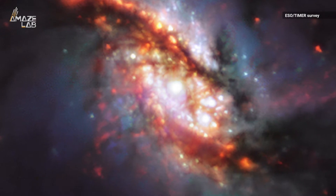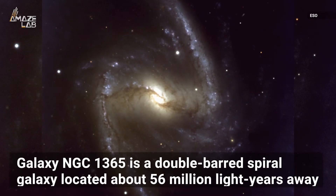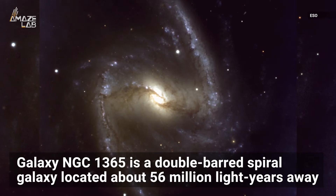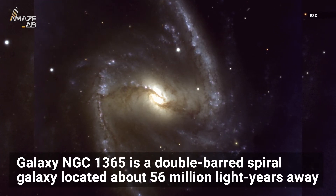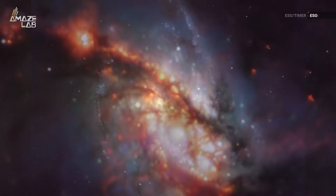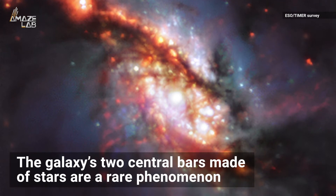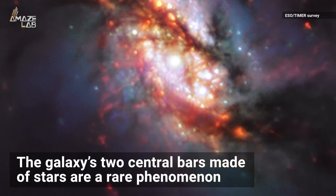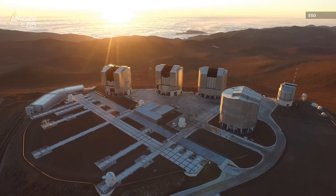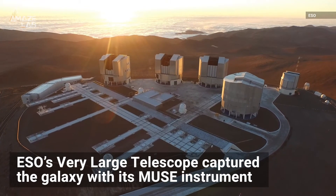It's a buy one get one free situation with this spectacular galaxy. NGC 1365 is a double barred spiral galaxy located about 56 million light years away, according to the European Southern Observatory. The galaxy's two central bar-shaped structures made of stars are a rare phenomenon, also known as the great barred spiral galaxy.